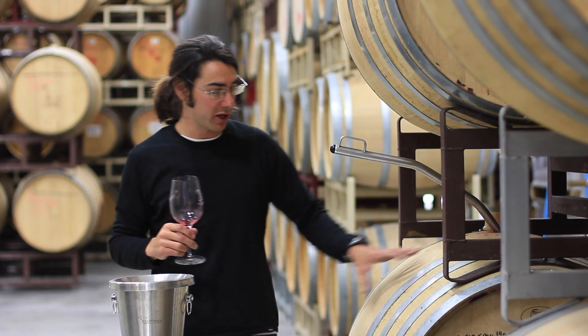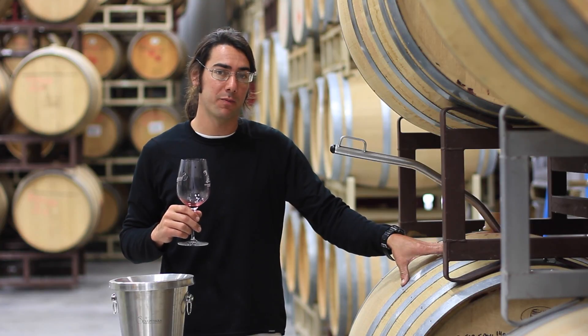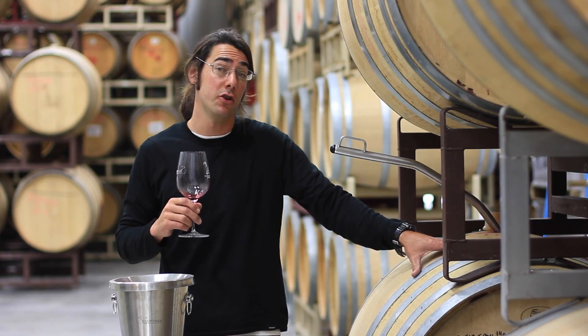I'm really happy with that. It's going to age in here another eight months, and then after that it'll go into the bottle. So that's the Hilltop Cabernet in a new Hungarian barrel.